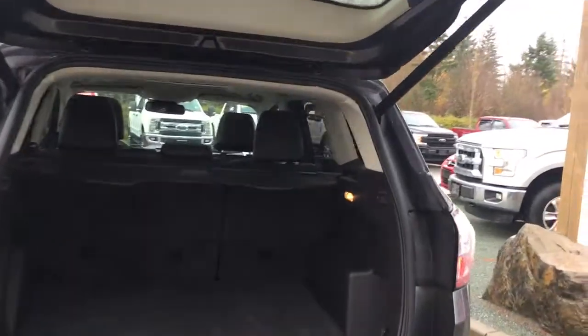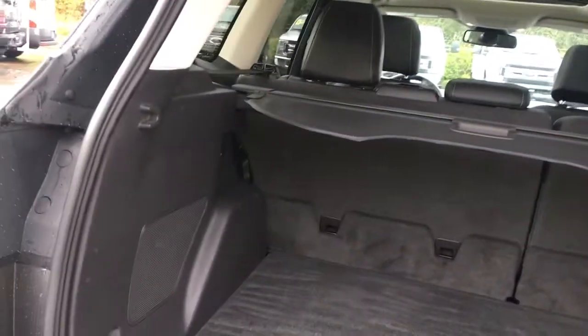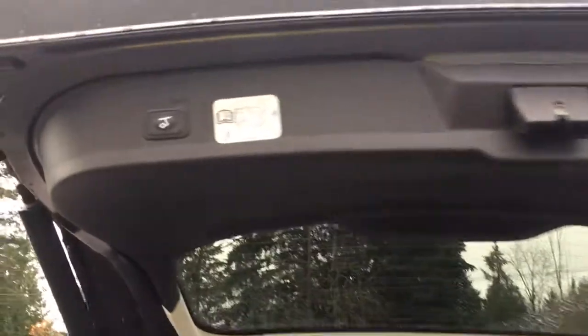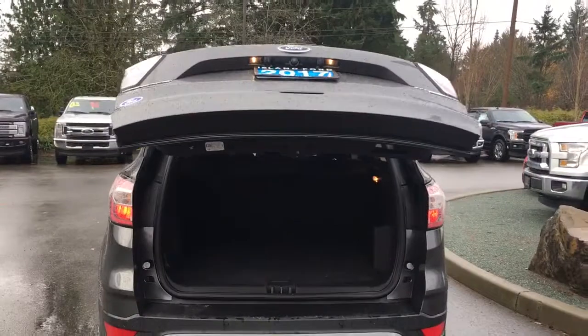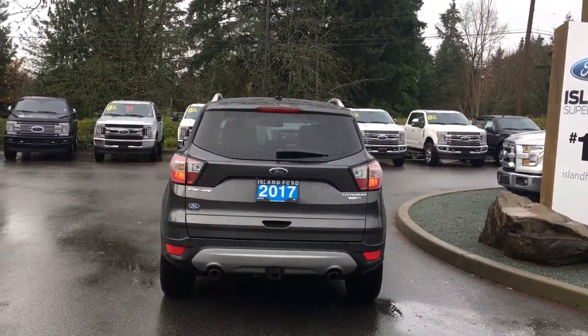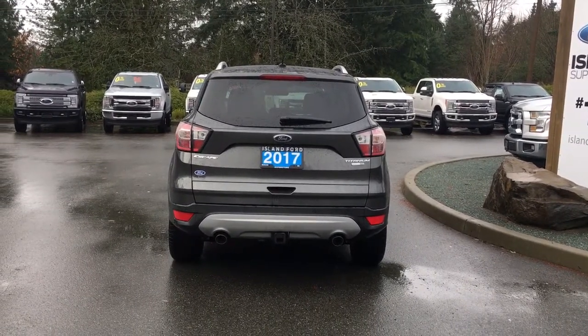Inside the cargo area it's nicely carpeted. You've got a light with a 12-volt outlet as well as a tonneau cover. There are also hooks and tabs to tether things. When you're ready to close, there's a handle up to the right — you can push the button to the left, or give it a kick. It chimes to tell you it's closing and it'll close securely. You can then lock it up and walk away, and on your fob you have a remote start.